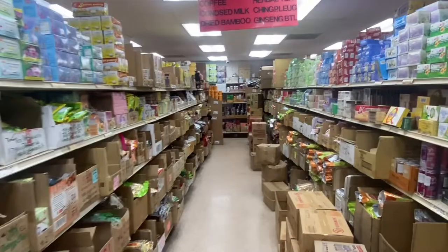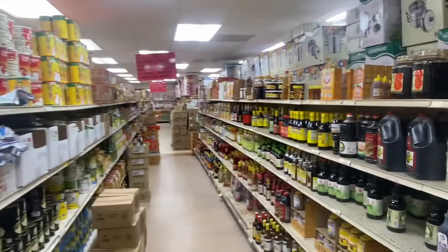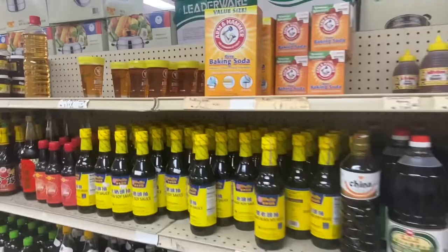Inside you'll find a variety of Asian products, including herbal teas, a variety of vinegars and soy sauces.